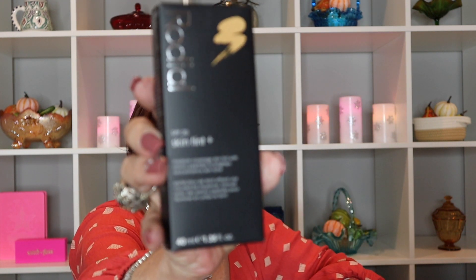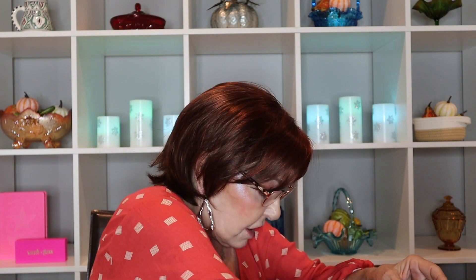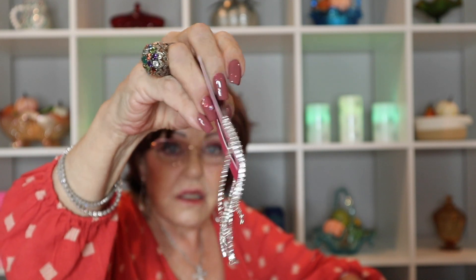I ordered the Rodile skin tint — SPF 20, medium coverage skin tint with amino peptides to brighten and enhance skin tone. I also ordered what looks like a barrette with tassels on it — that's really fancy.